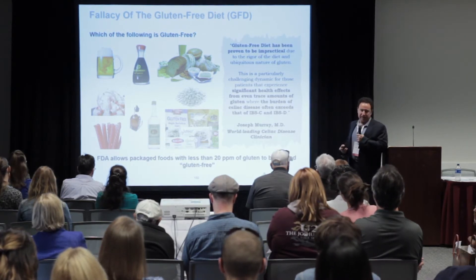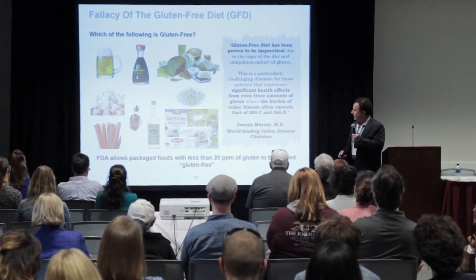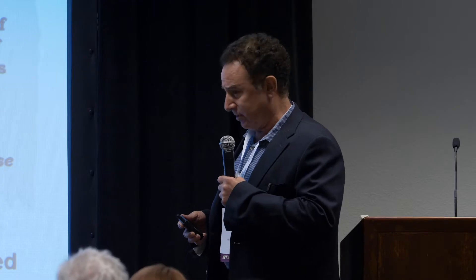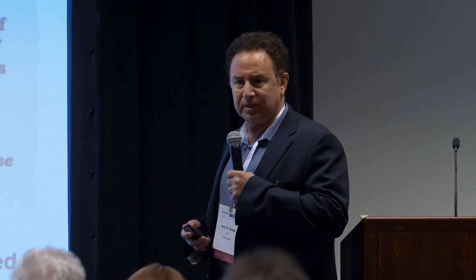The fallacy of a gluten-free diet is that you can never be fully gluten-free — things sneak in. Which of the following is gluten-free? A lot of those are not. The gluten-free labeled box is mandated to have a level not higher than 20 ppm by an ELISA test. That's a fairly low level, so it's fairly safe and good to have these foods. But for very, very sensitive people, 20 ppm can actually trigger effects.